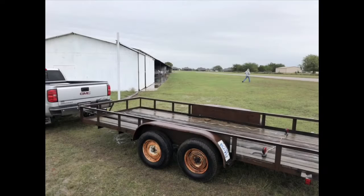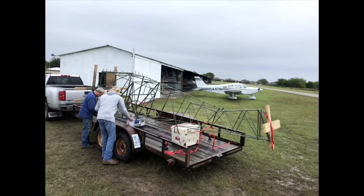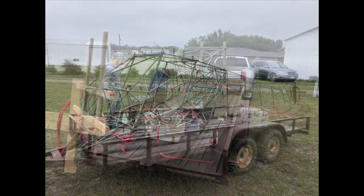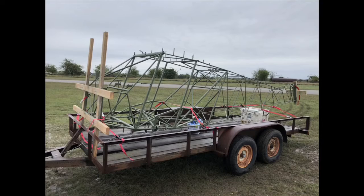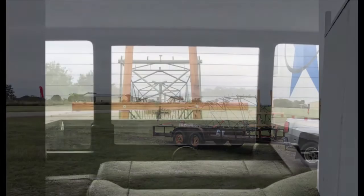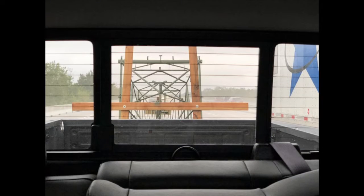We went out to Rick Wright's airport, Carter Field, and picked up the fuselage yesterday. It was raining cats and dogs. We loaded the fuselage up, strapped it all down, made sure it was secure, used Brent's truck, and started to haul it back from the west side of Dallas over to the east side of Dallas, driving through the rain.